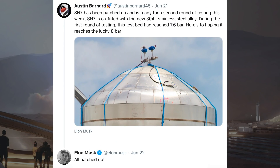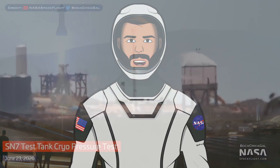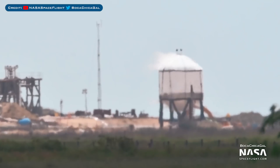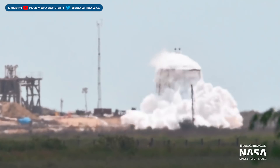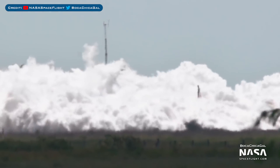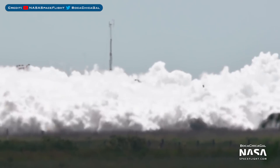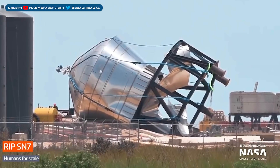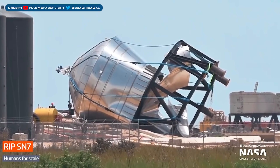A few days ago, Austin Bernard tweeted a picture of SN7 after it was prepared for the next round of testing. Musk responded to the tweet with 'all patched up'. Then yesterday, SpaceX used one of their backup dates to begin testing the little tank. As expected, they did another test to failure, except this time it seemed like a hop. The pop, which appears to have been caused by the bottom dome, sent the whole tank and its stand flying.